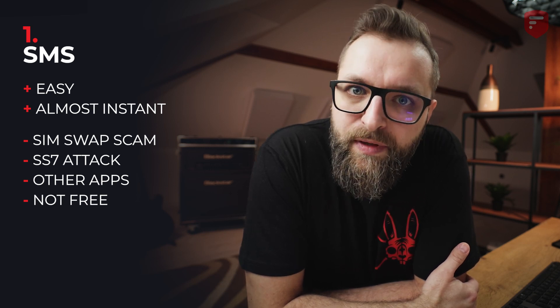Fourth con: SMS are not free. Every service that implements SMS 2FA will have to pay for each message sent with a 2FA token. And the last thing is you need to be connected to your network and have your phone by your side.